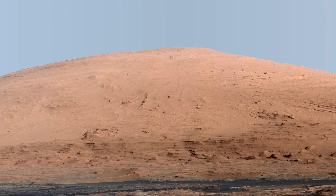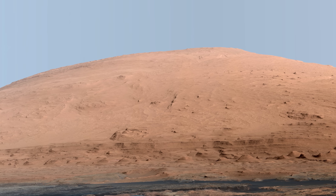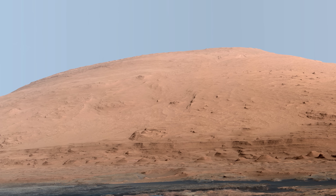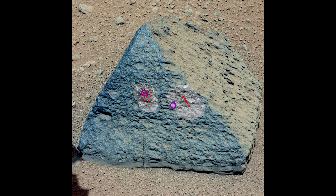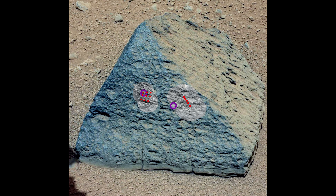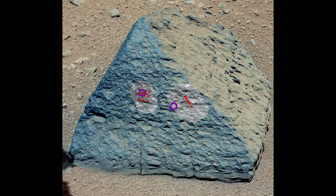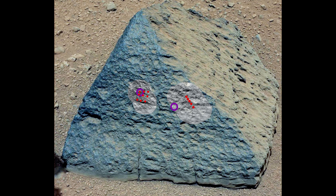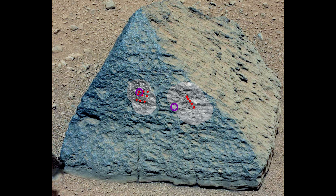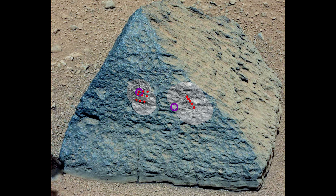Curiosity comes across an interesting pyramid-shaped rock and decides it's a good time to test out its onboard laser. The dots in this image are where Curiosity trained its laser, and the results are unlike anything yet seen on Mars. The rock has a mineral diversity down to the finest scales, and is very similar to a rare but widespread rock type found on Earth.